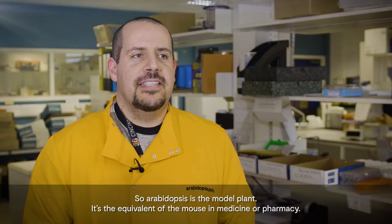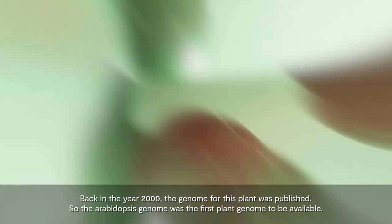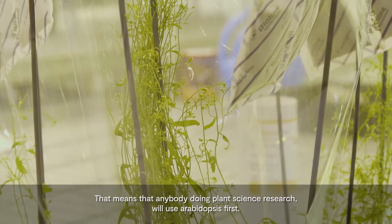Arabidopsis is the model plant. It's the equivalent of the mouse in medicine or pharmacy. Back in the year 2000, the genome for this plant was published, so the Arabidopsis genome was the first plant genome to be available. That means that anybody doing plant science research will use Arabidopsis first.